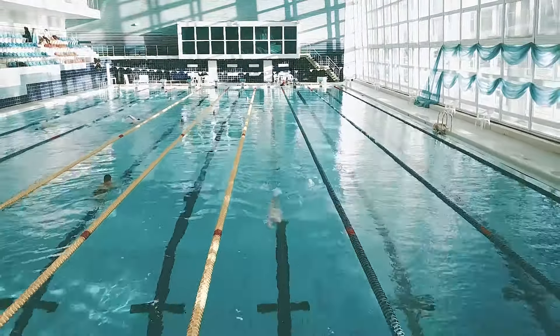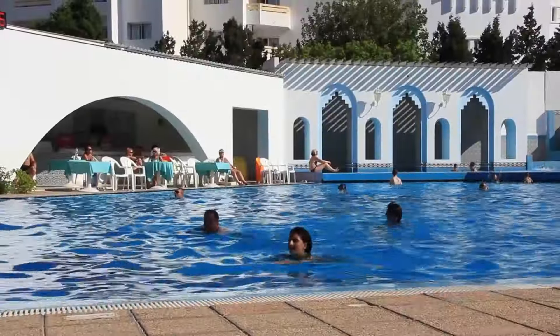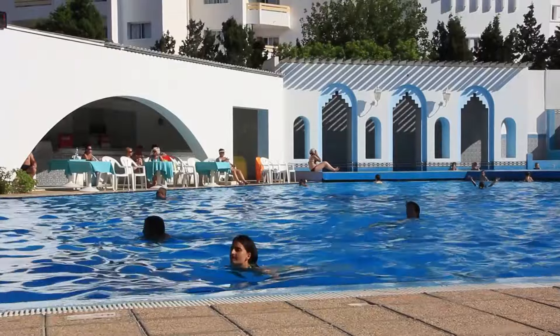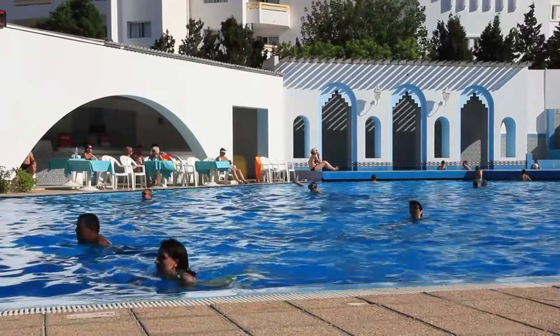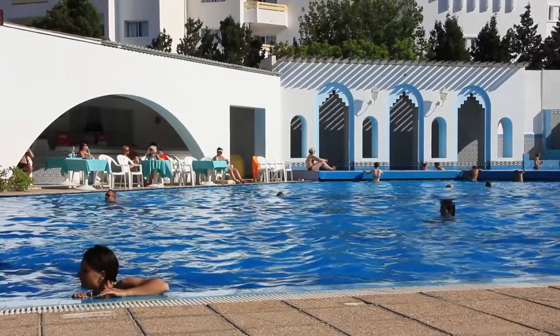A massive swimming pool adds a touch of luxury to Antillia. Surrounded by lush greenery and overlooking the city, this oasis offers the perfect retreat for residents to unwind and enjoy leisurely swims.